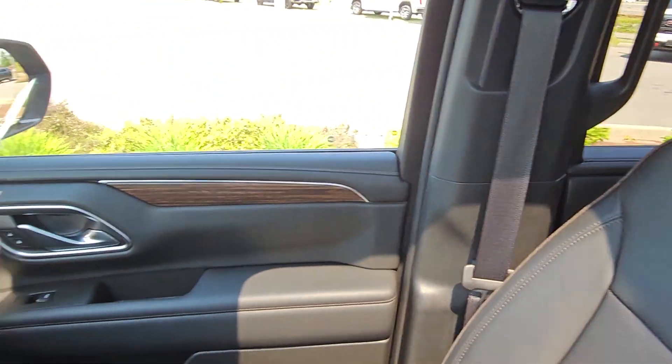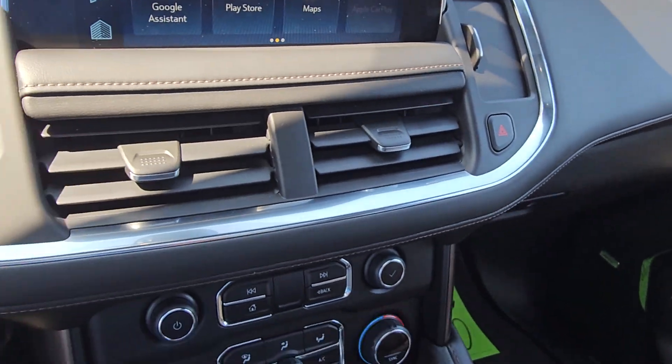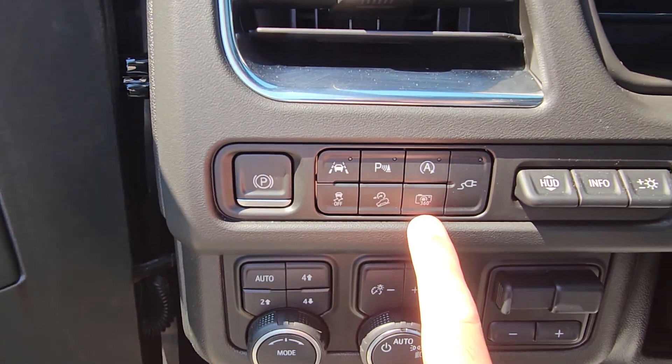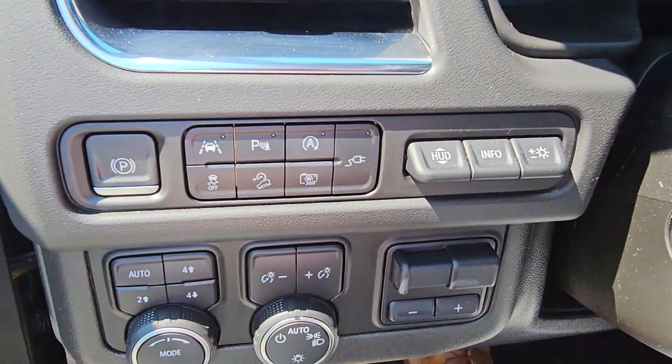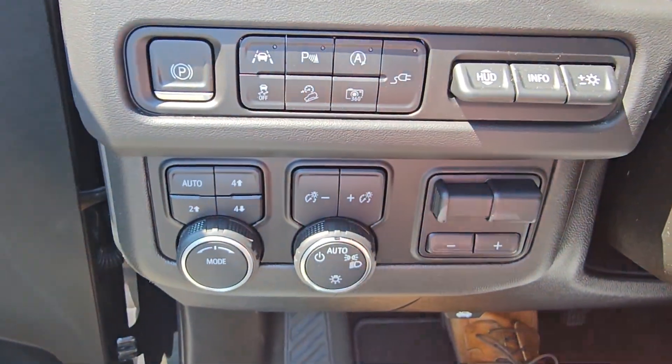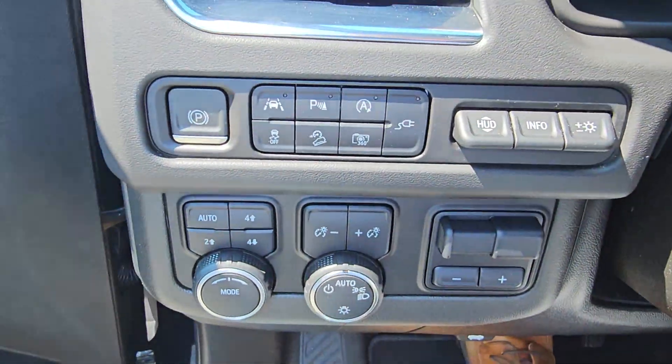22 Chevy Tahoe High Country — gorgeous vehicle. Parking sensors, hill descent, surround vision cameras, heads-up display controls make it really easy to operate. You got your trailer brake controller and 4x controls.